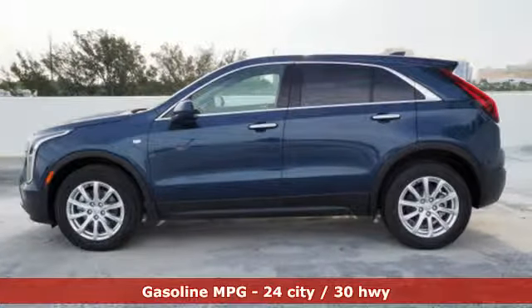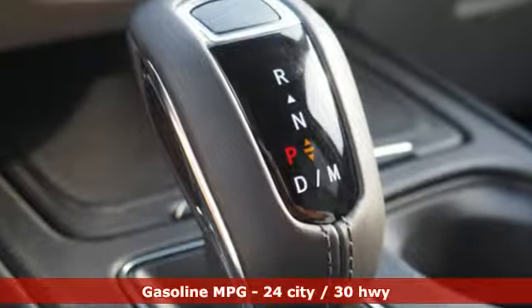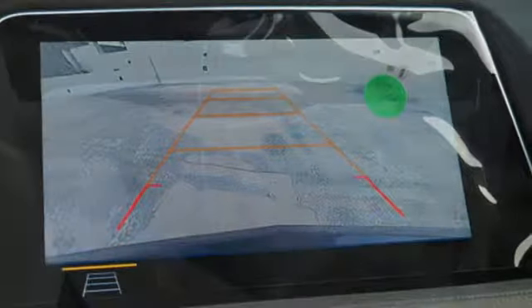And it comes with all the amenities you need. Intercooled turbo inline four-cylinder engine. Gas pressurized shocks. Streaming audio. Doors and push button start proximity key.